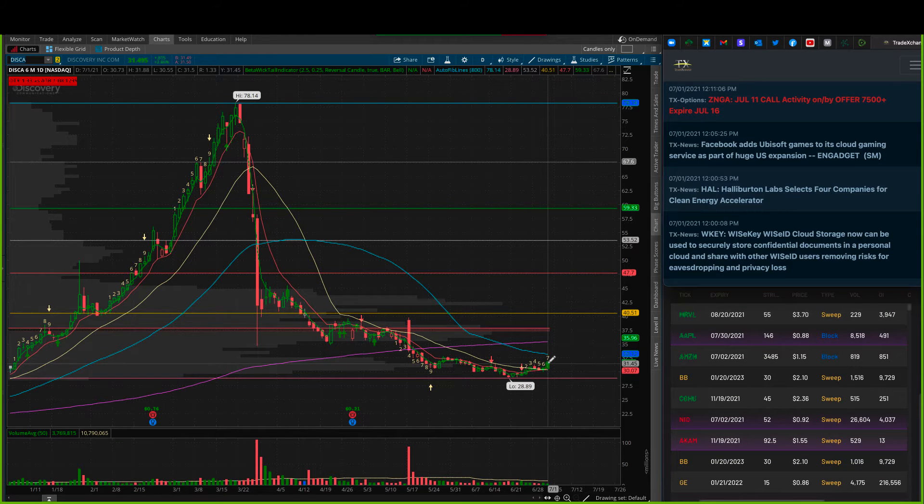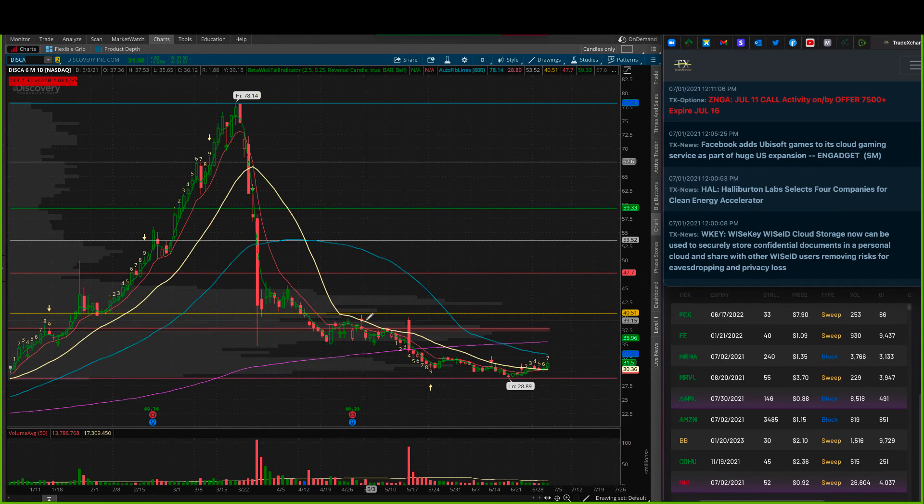We've seen quite often that when we have that much options flow this early, there must be something going on. I think the risk for the cost here is pretty good and I'm willing to take on that risk. We have room here to the 50 — at 3312 is the 50 — and that would be a good place. If we move through there, you might add on some there and work this up to the 200. You can see from the volume profiles where all the resistance comes in. There's not much resistance at the 50 in the volume profile, so I think the risk/reward is a good look.